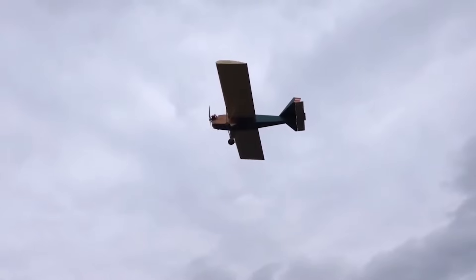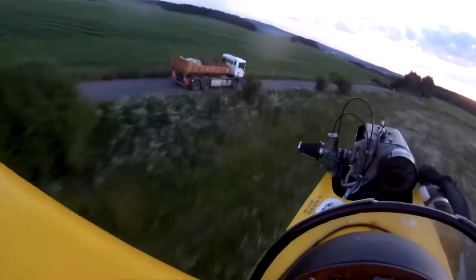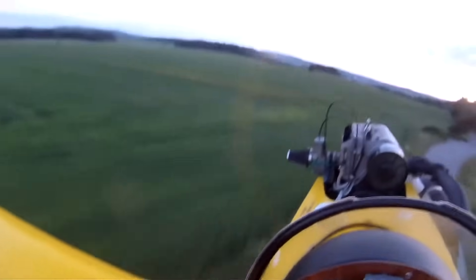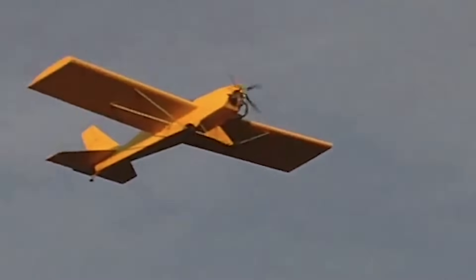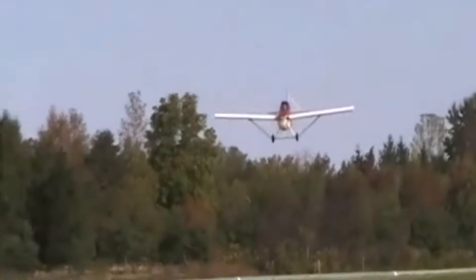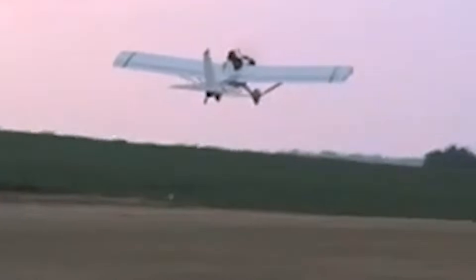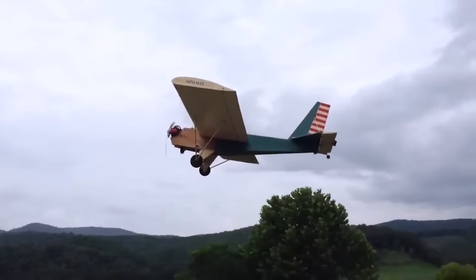Despite its minimalist build, the Minimax 103 delivers surprisingly responsive handling and stability in the air. With its proven track record, approachable design, and enthusiastic builder community, the Minimax 103 stands out as a beloved classic in the world of ultralight aviation.